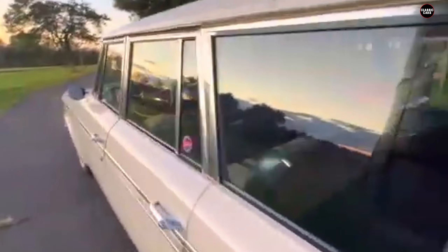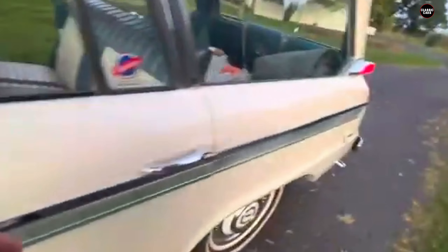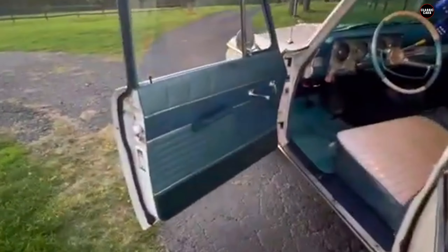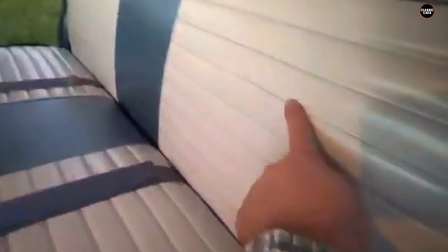Today, the Studebaker Wagon Air is remembered for its ambition and innovation, but also for the many flaws that prevented it from becoming a practical, reliable vehicle. It's a case of a great idea let down by poor engineering and execution, serving as a reminder that even the boldest concepts can fall short when they don't meet the needs of everyday drivers. While it may be a rare sight on the road today, the Wagon Air has earned its place in automotive lore as a cautionary tale of innovation gone awry.